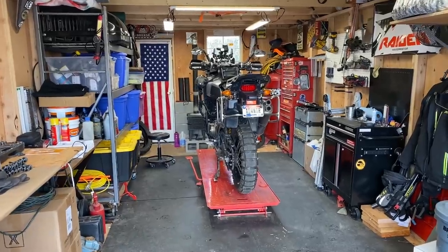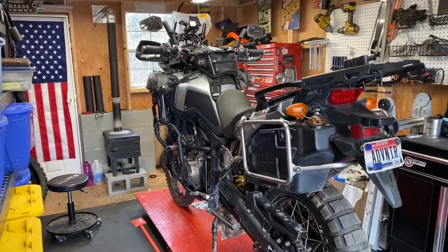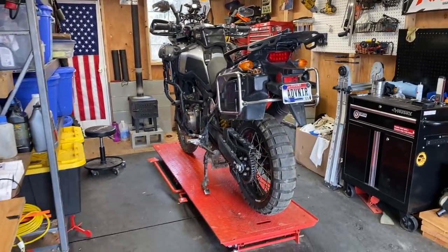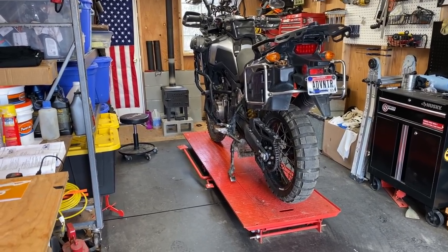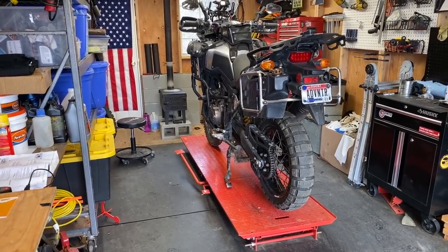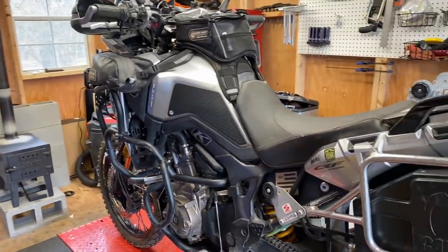Hey, what's up guys? Got my coffee — that was pretty important to start this video. Walking out to the moto shed to talk about maintenance today. I've got my bike here on a little stand — it's a Harbor Freight cheap stand, actually works really good. It's foot-controlled; there are some fancier ones out there, but it does everything I need.